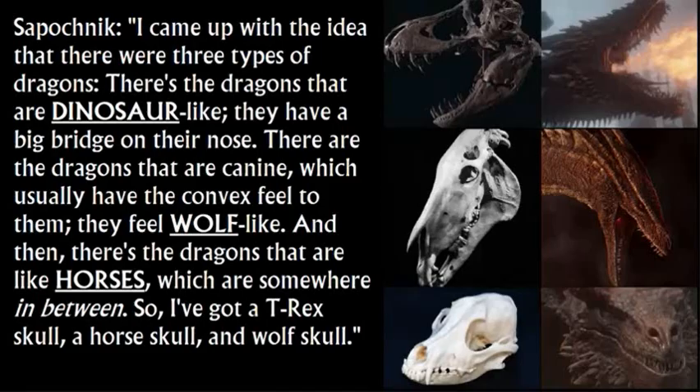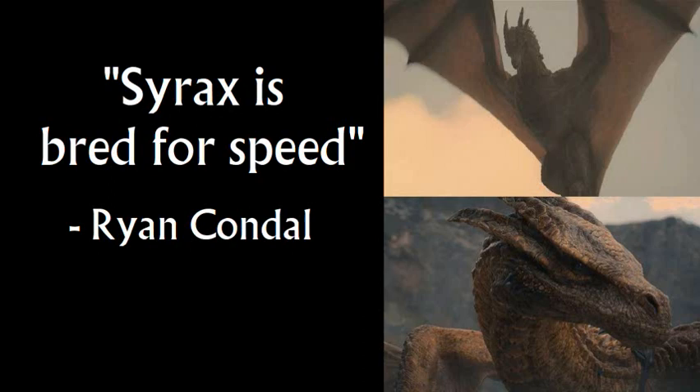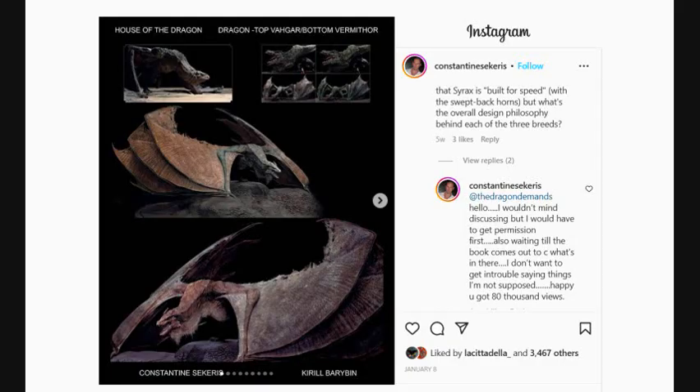The book reiterated one point Ryan Condal had already given in the behind-the-scenes series The House of Dragons Built — that Cyrax is bred for speed, that her breed is the fast breed. One new detail from Sekeris is that she was modeled after the Concorde jet, that European supersonic jet from the 70s to 90s. Looking at them side by side, yeah, she's got this really long narrow nose like a supersonic jet. But we basically knew they're bred for speed already.